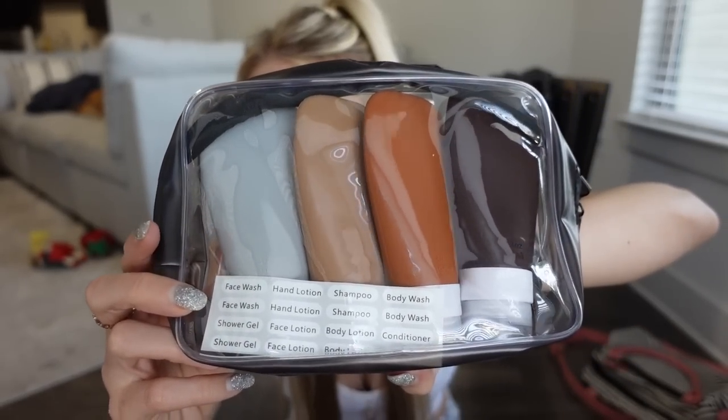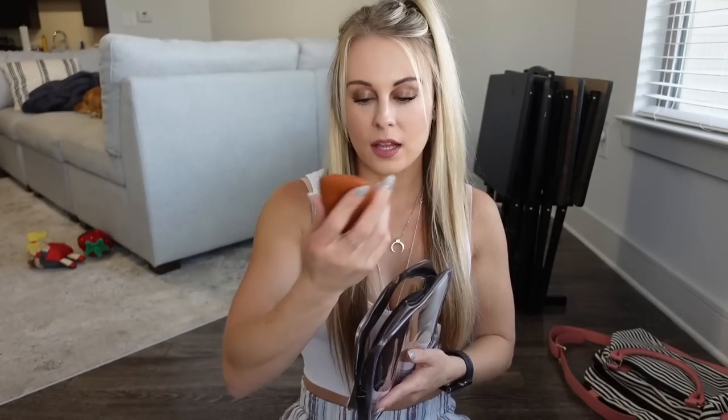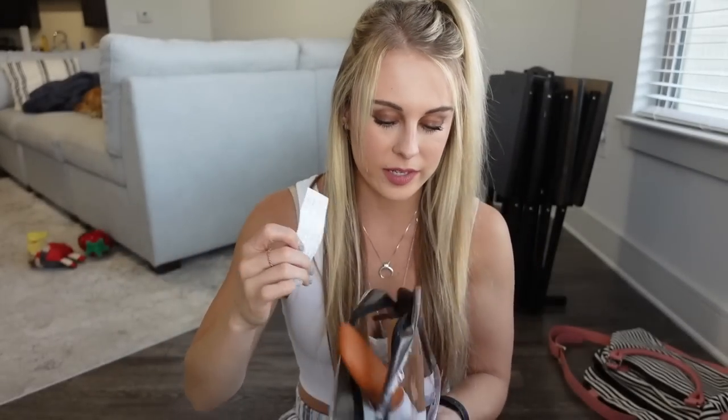The next category has to do with organization and packing. First I want to talk about these little shampoo, conditioner, and lotion bottles. I like that it comes in this little pouch that you can keep with all your toiletries, and each bottle is the TSA-required three-ounce maximum. It also comes with little stickers so you can label what is in each bottle. I personally don't like using the hotel's shampoo or conditioner because I have sensitive skin and I'm a bit particular about my hair products, so bringing my own is really valuable.